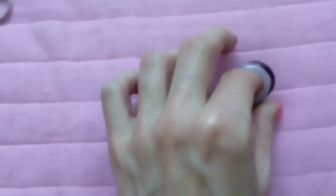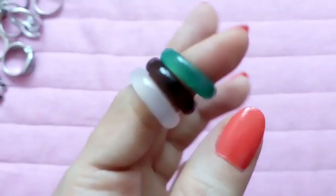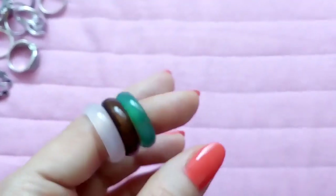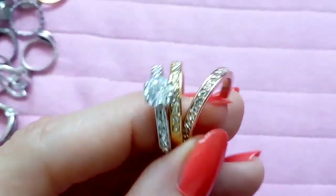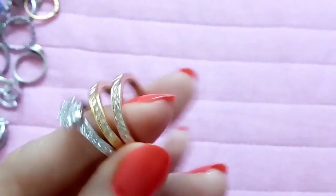I have three rings of this type — I think these are natural stones but they were very cheap. I have them in green, brown, and a smoky white color. I also have a set of three rings in rose gold, gold, and silver which was $3 from eBay.